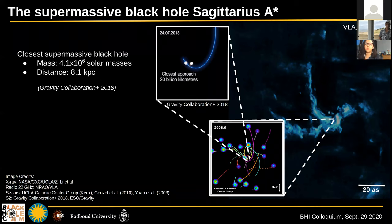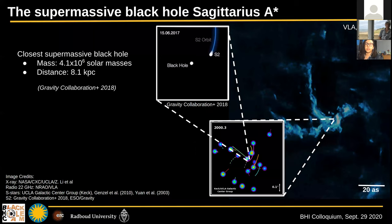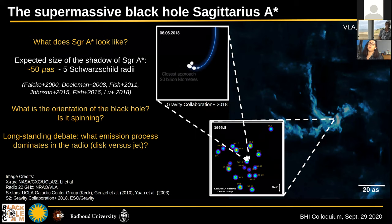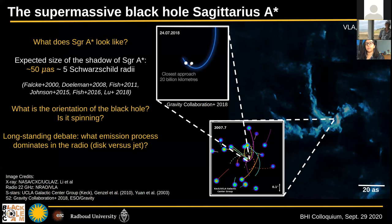Most recently, the Gravity Collaboration published new measurements for the mass and distance of Sagittarius A star with up to about one percent accuracy, which is incredibly accurate. Thanks to the S-star measurements done by the Keck UCLA group and the Gravity team, we actually know what Einstein's theory of relativity predicts for the shape of the shadow in Sagittarius A star exactly. But we don't know the orientation of the black hole, whether it's spinning, or what the emission process is — so to test GR, we'd need to answer these questions.